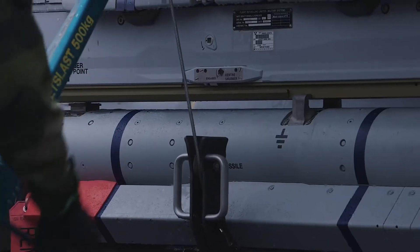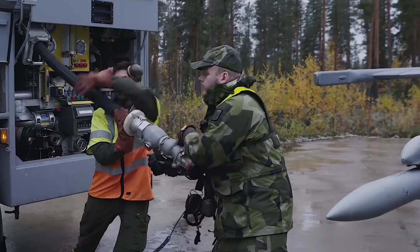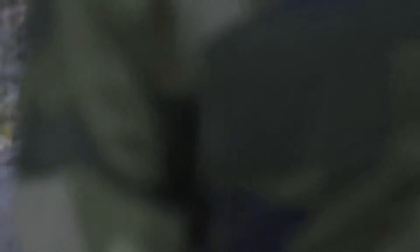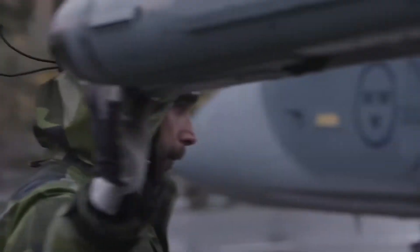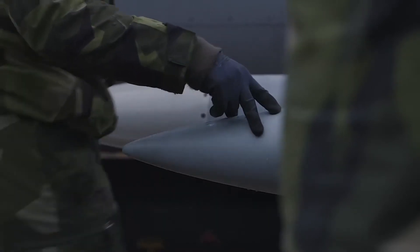Gripen has been designed for minimum turnaround time. For example, an air-to-air combat setup, including refueling and rearming, is done in less than 10 minutes, using only one technician and five conscript mechanics equipped with efficient and smart tools and equipment.